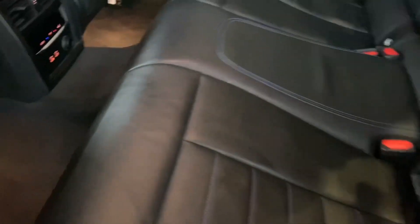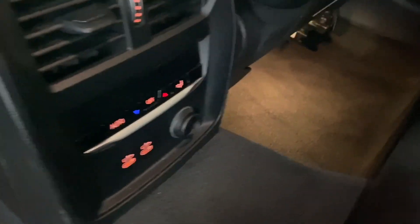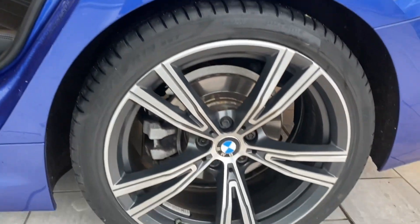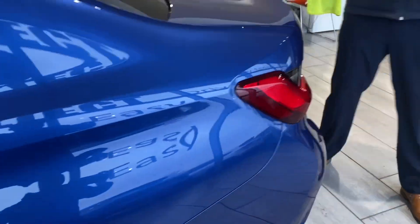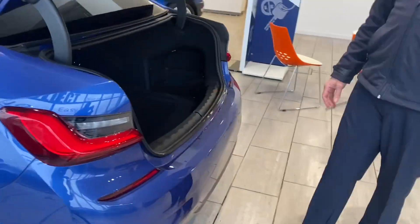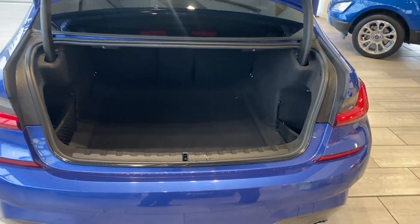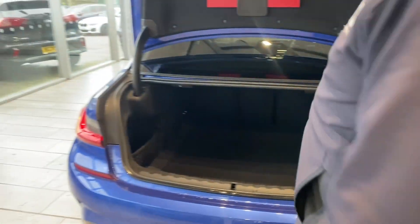You've got the black leather upholstery with blue stitching, and Isofix in the back for child seats if you need it. Fantastic looking car, really lovely colour too. You get a spacious boot, and this has got a rear camera as well as parking sensors to make parking nice and simple.